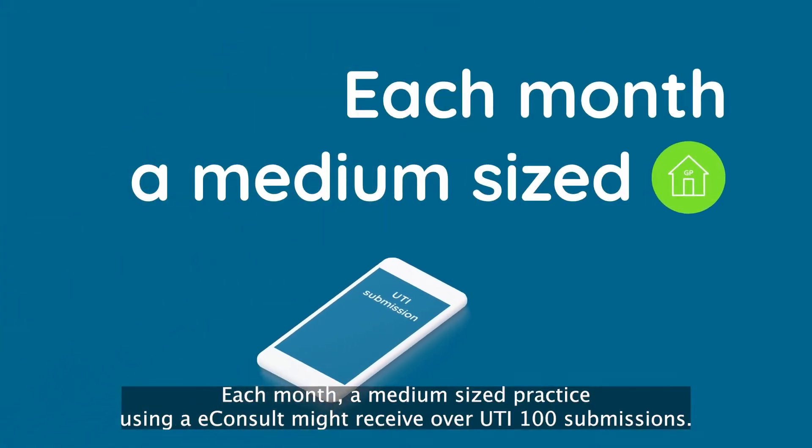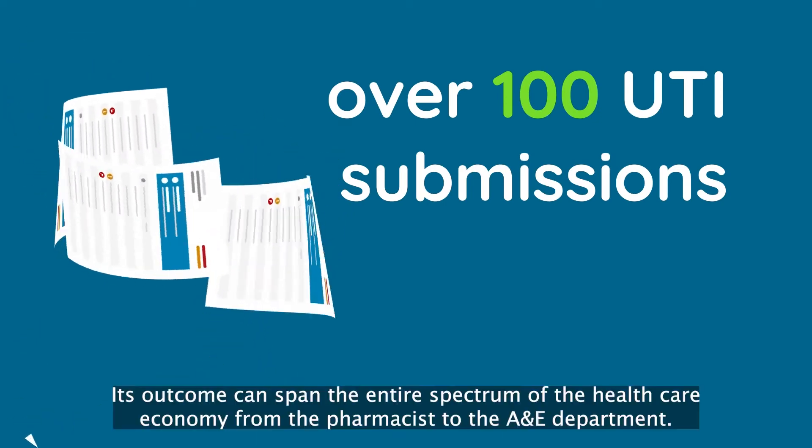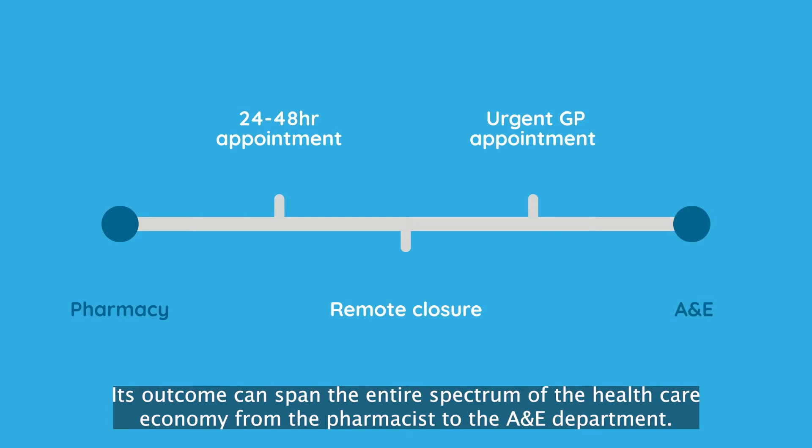Each month, a medium-sized practice using eConsult might receive over 100 UTI submissions. Its outcome can span the entire spectrum of the healthcare economy, from the pharmacist to the A&E department.